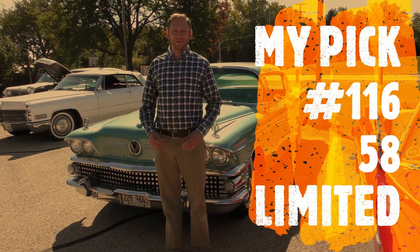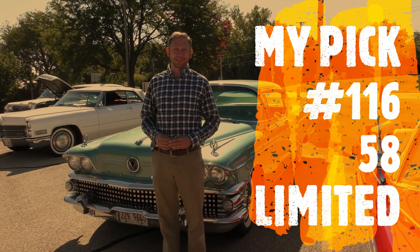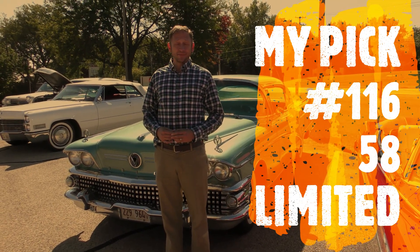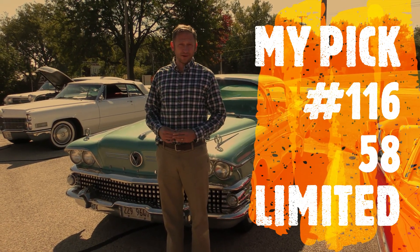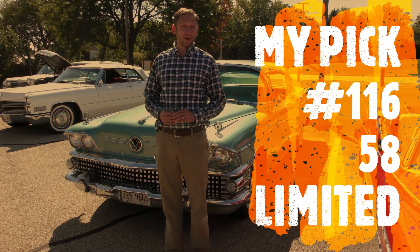Alright, how are you doing today? I'm doing great. What's your name? My name is Dennis. How long you had her? What is this? This is a 1958 Buick Limited.